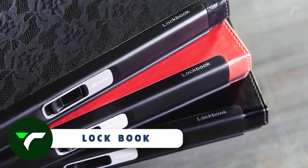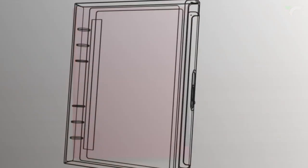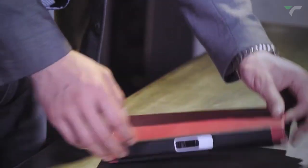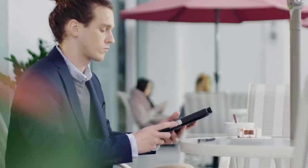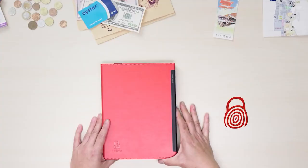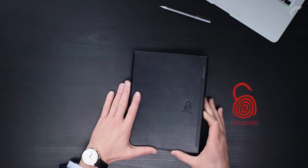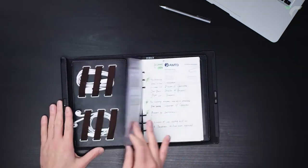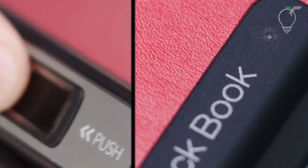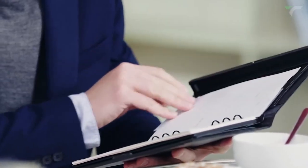Lock Book — this is the world's first writing notebook with a biometric fingerprint sensor that combines style, security, and efficiency. Say goodbye to compromising your privacy with this innovative notebook that safely stores sensitive information, notes and documents. With multiple pockets to organize your essentials, Lock Book becomes your planner, sketchbook, document holder, journal and organizer all in one. Choose from a variety of colors and materials to match your lifestyle. It's not just a notebook — it's a statement of convenience and protection. Unlock within a second using the latest fingerprint technology and customize it with accessories to meet all your organizational needs.